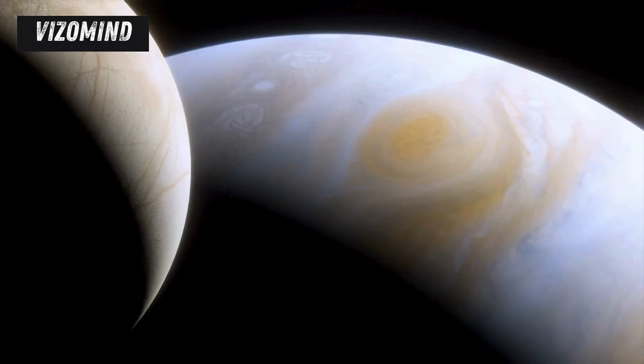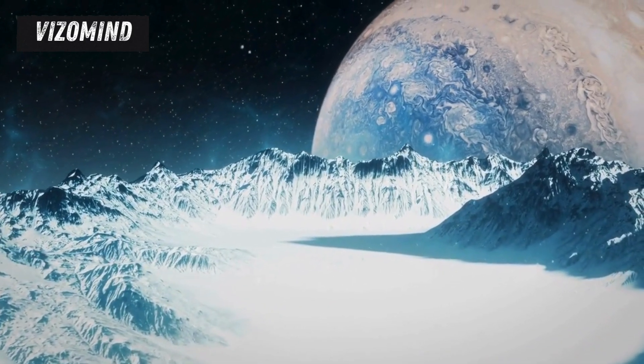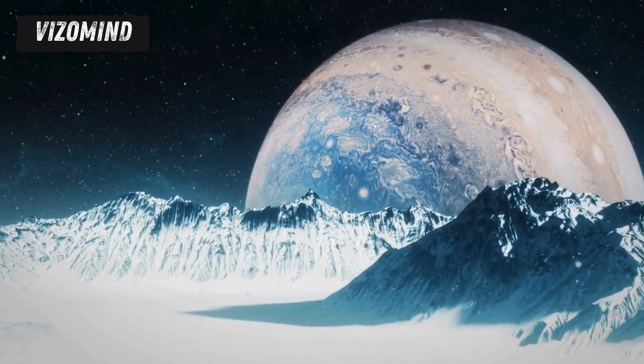"All these worlds are yours except Europa. Attempt no landing there." Arthur C. Clarke's chilling words in 2010: Odyssey 2 echo the mystery and allure of Jupiter's icy moon, Europa.